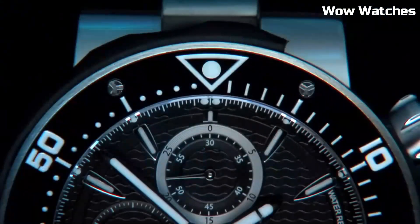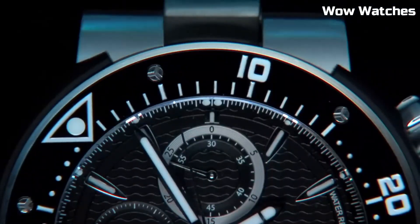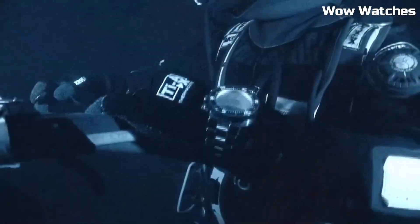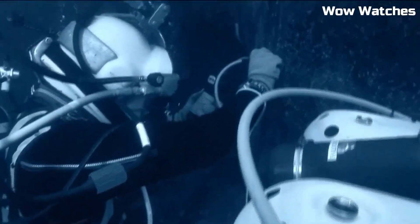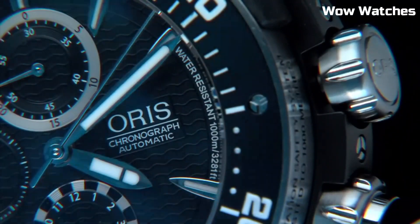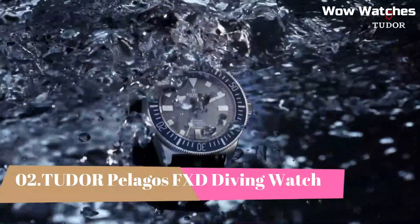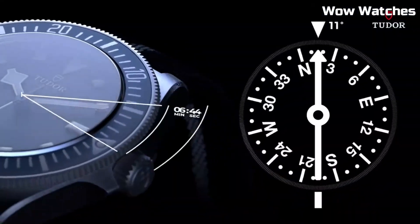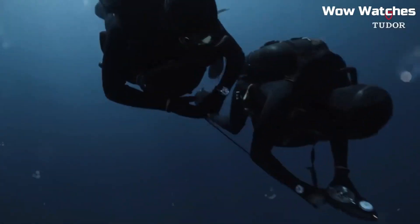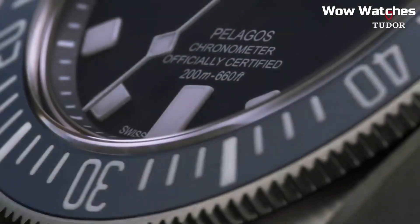Number 3: Oris Pro Diver Chronograph. The Oris Pro Diver Chronograph is a professional-grade diving watch that features a stainless steel case, unidirectional rotating bezel, and a scratch-resistant sapphire crystal. It is water-resistant up to 1,000 meters and includes features such as a helium release valve, a date display, and a chronograph function. The watch is powered by an automatic movement with a 48-hour power reserve and is available with a rubber strap or a stainless steel bracelet.